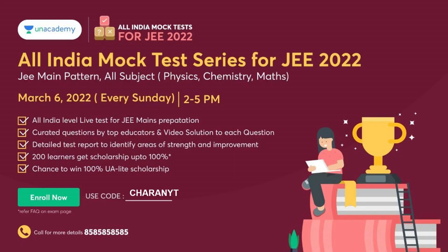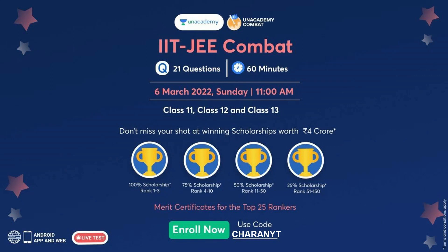Now that the JEE Mains dates are out, you should also write mock tests. There is an all-India mock test series by Unacademy for JEE 2022 in a JEE Mains pattern for Physics, Chemistry, and Maths, starting from March 6th every Sunday from 2 to 5 PM. It's created by top educators, video solutions are given for each question, and you'll get a detailed report to identify your strengths and weaknesses. Top 200 learners get 100% scholarships. Use my code and link in the description to enroll for free.